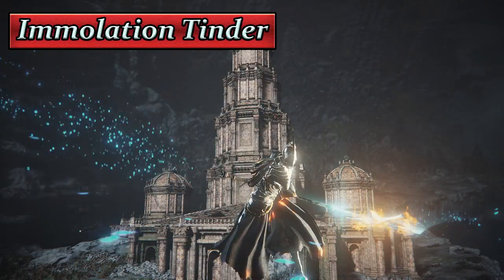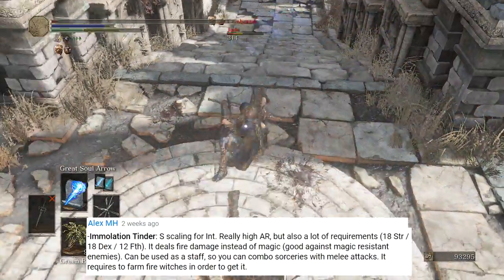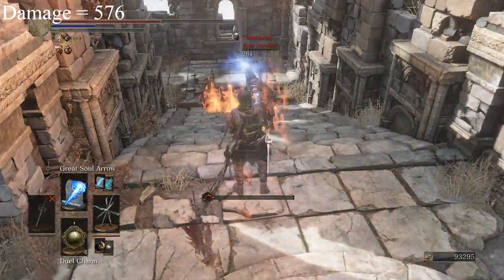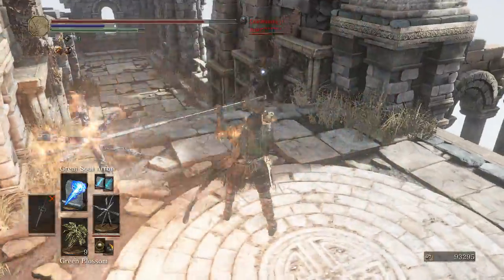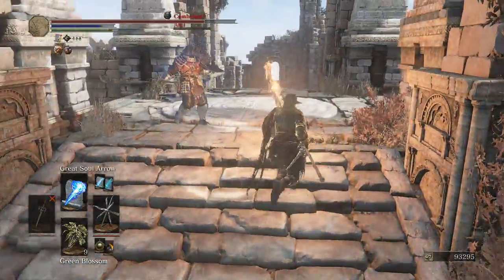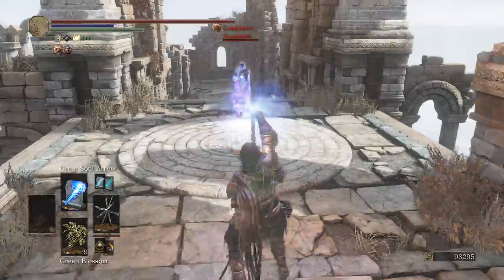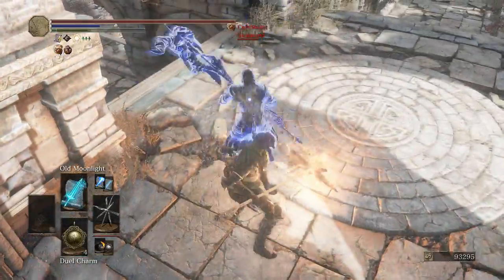The next weapon is the Immolation Tinder, found in Irithyll around mid-game. It's a super unique weapon. It requires 18 in both strength and dexterity, 12 in both intelligence and faith, with an A scaling in intelligence. With 60 intelligence and base requirements, you get 285 physical damage and 291 fire damage for a total of 576 AR. It deals fire damage instead of magic damage, but it's considered a magic weapon because of its intelligence scaling and because it actually casts sorceries with its heavy attacks.